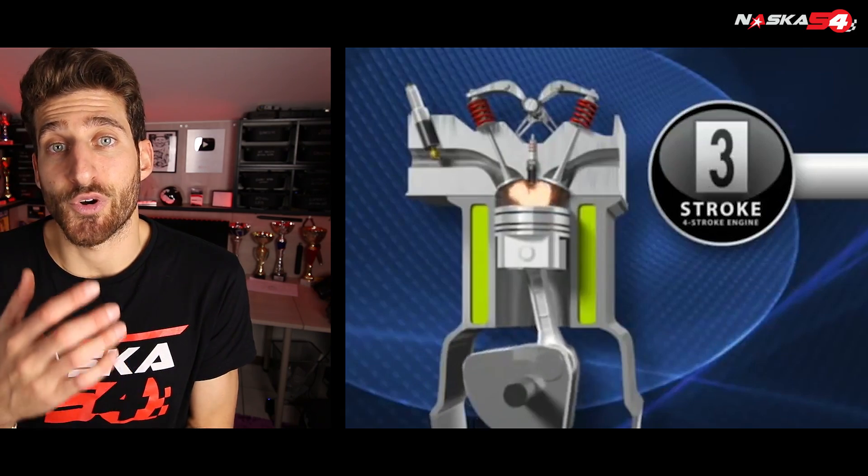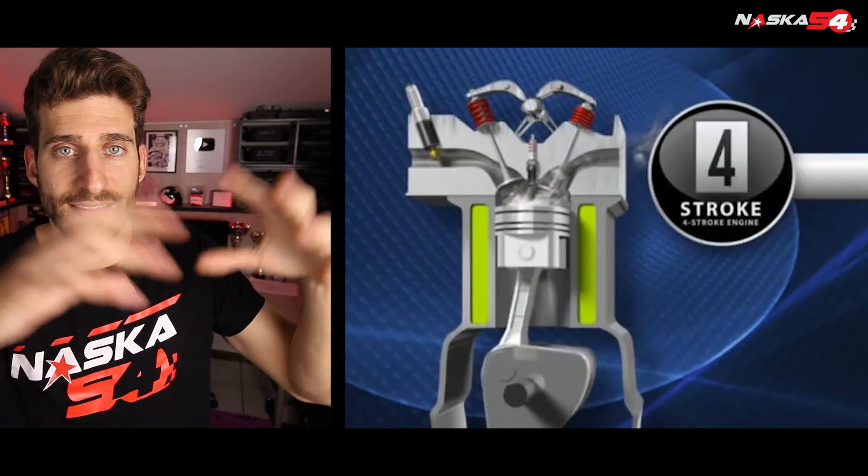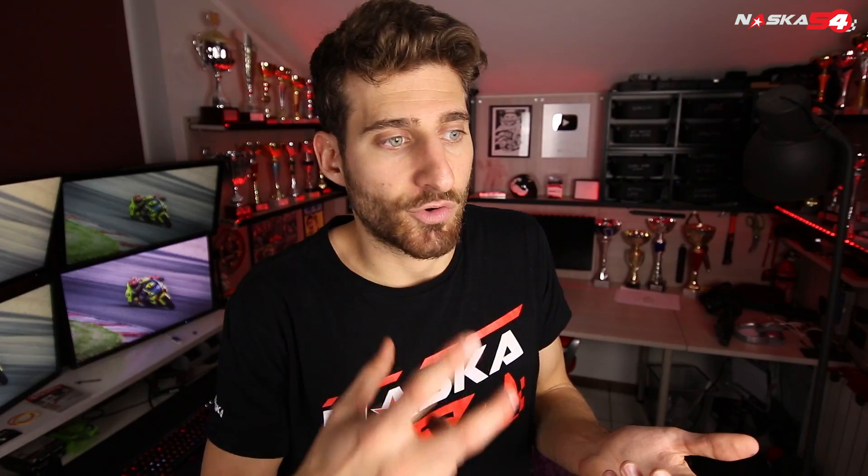The third phase instead produces energy because the explosion causes the piston to move. And finally the fourth phase also absorbs energy because once again the piston compresses to let the gas out, which is exactly like crushing a syringe.